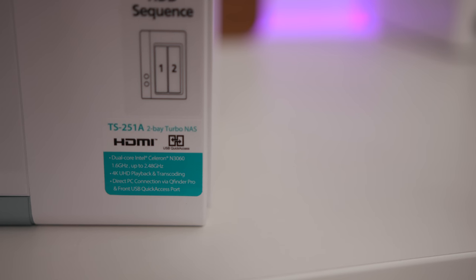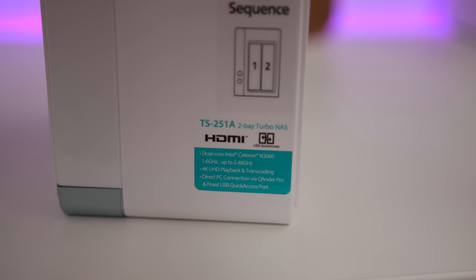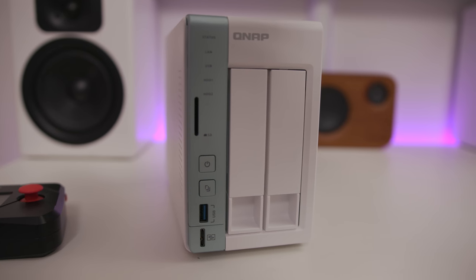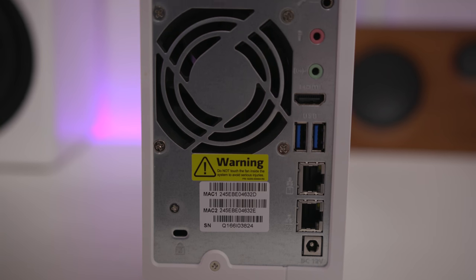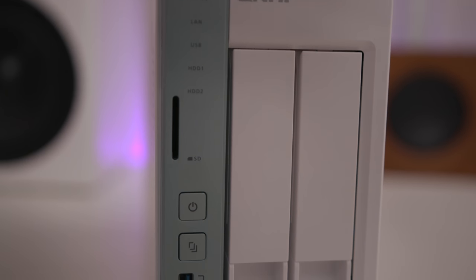Next up, and these are ideal for anyone looking for the very best storage for photography and video. This box here is very attractive — this is the TS-251A, and they also do a four-bay version, the 451A. It's got great connectivity: 4K HDMI output, audio in and out, two USB 3 ports, and two gigabit ethernet. On the front, great for photography, there's an SD card reader. You can literally put your SD card in, press the button, and it will synchronize all that data directly to the two hard drives inside.